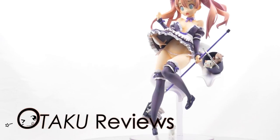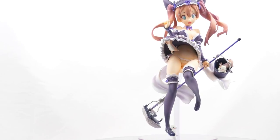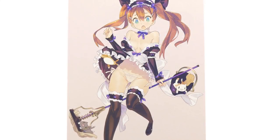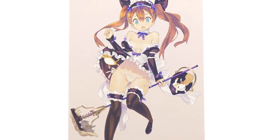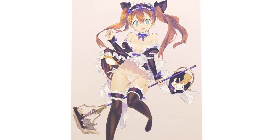This is Tabby from the Peach Made series, 1/8 scale by Progress and Native. The first thing I noticed with this figure is how it reads better than the original artwork, which is pretty rare.